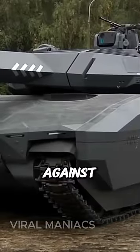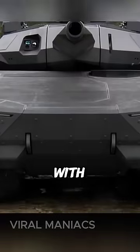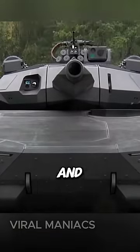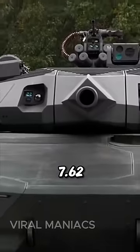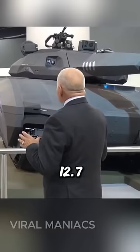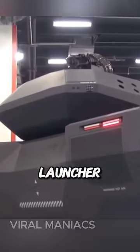It also has all-around protection against many explosives, including landmines and IEDs. Armed with a 120mm cannon and autoloader as the main gun, it also comes with a 7.62mm machine gun, a 12.7mm heavy machine gun, or 40mm automatic grenade launcher.